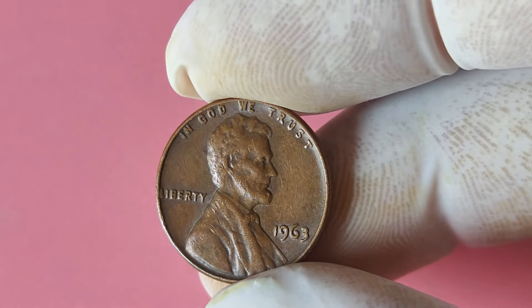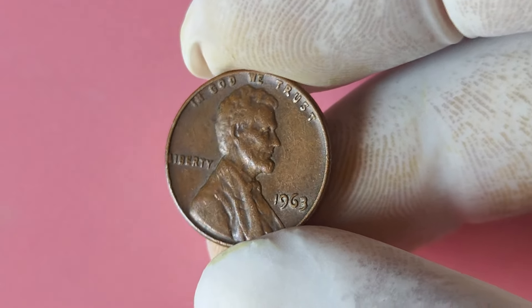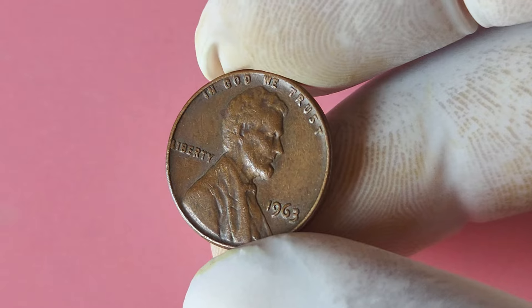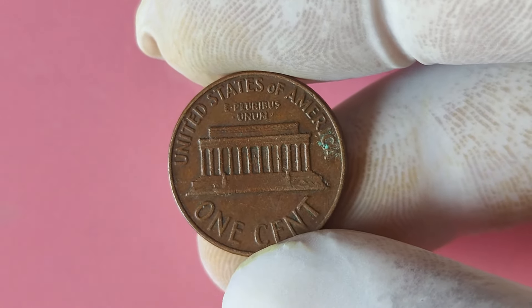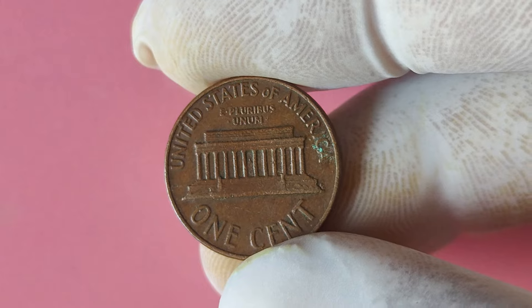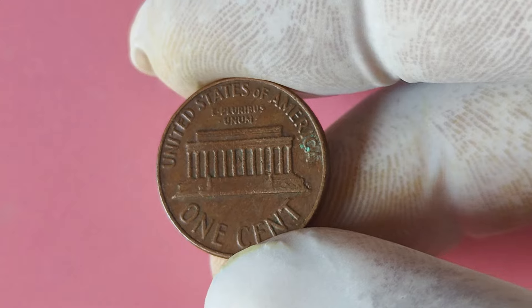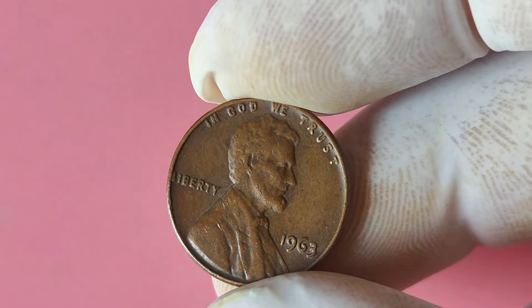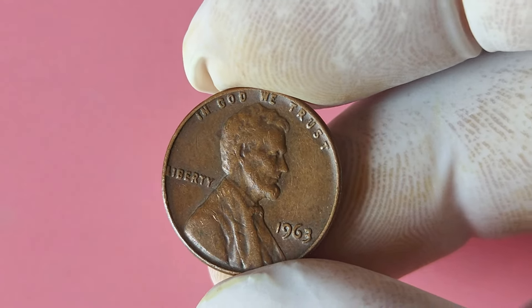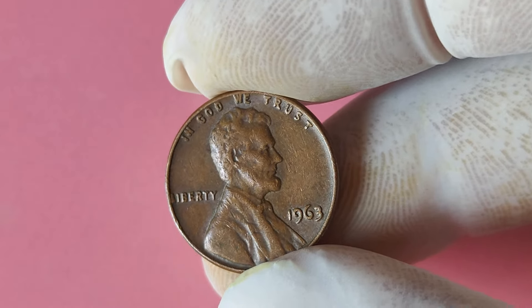Now, you might be wondering how you can increase your chances of finding a 1963 Lincoln penny without a mint mark. One strategy is to carefully examine your pocket change and coin collections, paying close attention to any pennies from 1963. You could also consider visiting coin shows, estate sales, or reaching out to fellow collectors. Stay informed about current market trends and prices, as well as the latest discoveries in the world of coin collecting.